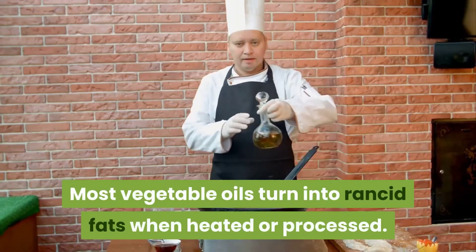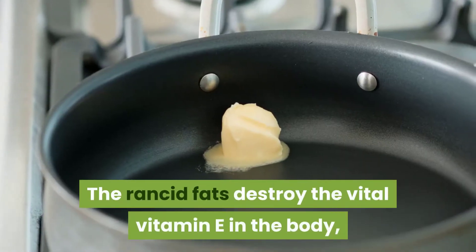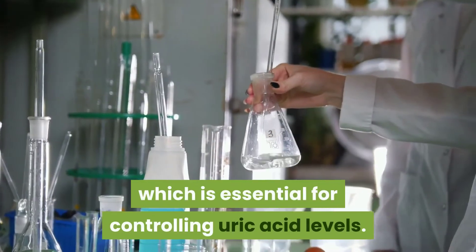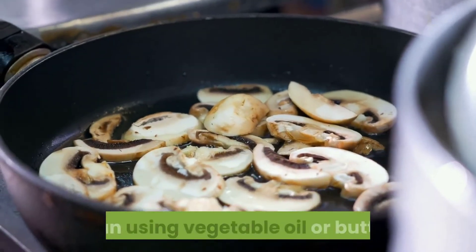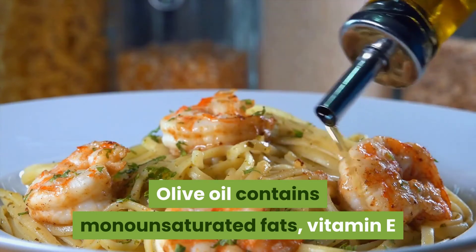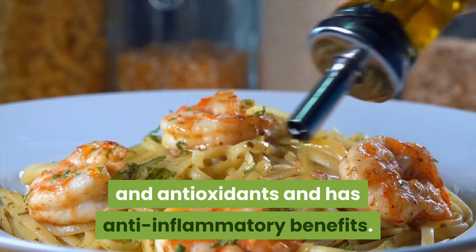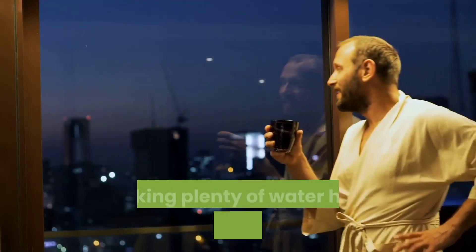5. Olive oil: most vegetable oils turn into rancid fats when heated or processed. These rancid fats destroy the vital vitamin E in the body, which is essential for controlling uric acid levels. Opt for cold-pressed olive oil rather than using vegetable oil or butter. Olive oil contains monounsaturated fats, vitamin E, and antioxidants, and has anti-inflammatory benefits.